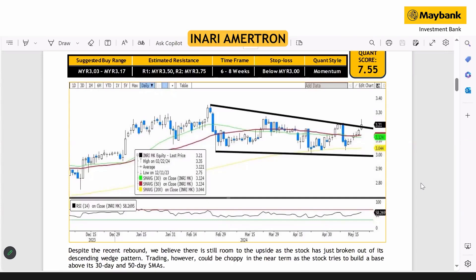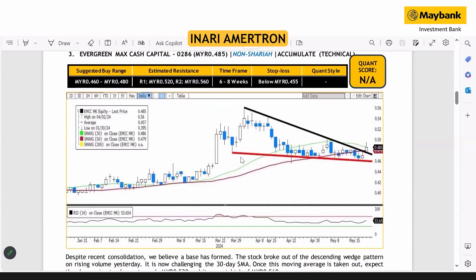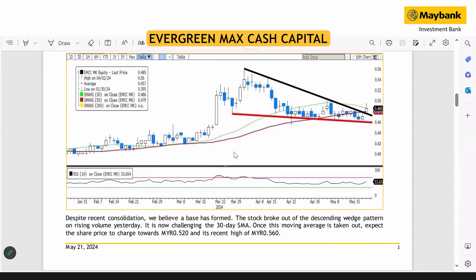Even if there's a pullback, those moving averages should lend support to share price performance. Lastly, on Evergreen Max Cash (EMCC), the consolidation has likely ended. The stock broke out of the descending wedge pattern on rising volume, and it is now testing the 30-day SMA. If the stock forms another white candle today, it will most likely take out the 30-day SMA, which is quite bullish for the stock moving forward.